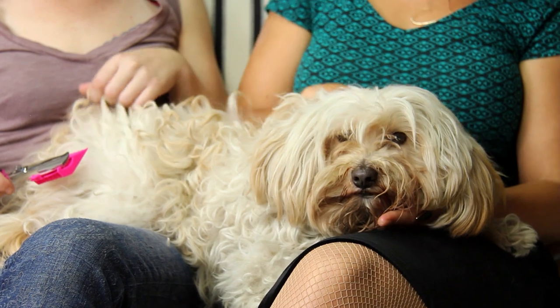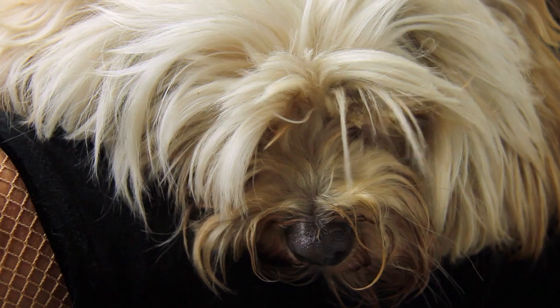It's summertime and his hair's got to go, but he's not the biggest fan of loud noises. And Scaredy Cut should be absolutely perfect for him. It's very easy to use.